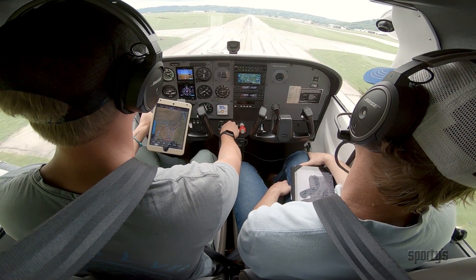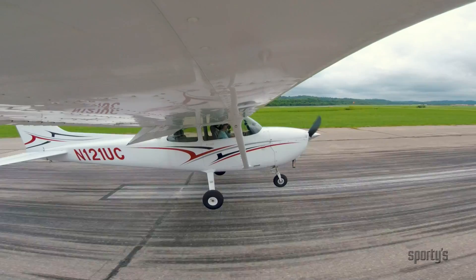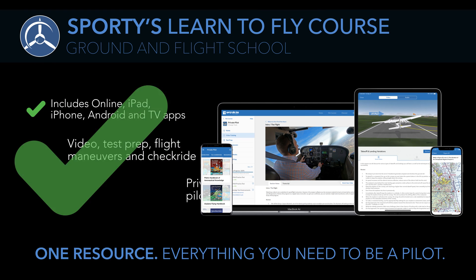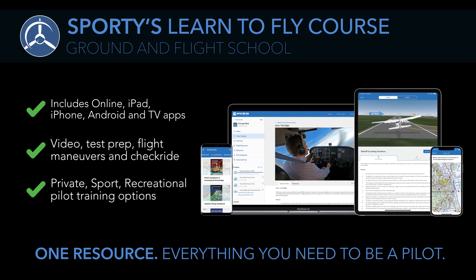Sporty's Learn to Fly course will save you time, money, and frustration during your training. And most importantly, make you a better pilot. It's everything you need to prepare for your written test and earn your pilot certificate with ground school, test prep, and real-world training all in one easy-to-use package.